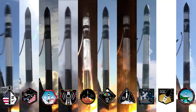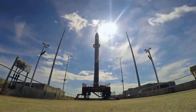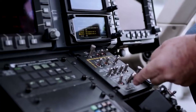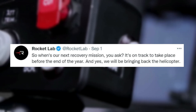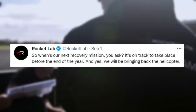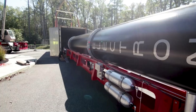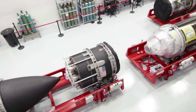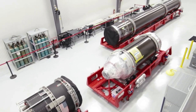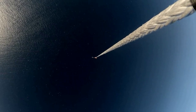In terms of the next attempt, while Rocket Lab has not said much regarding this next mission, the company has given a few hints. Just a few months ago in September, Rocket Lab tweeted saying: 'So when's our next recovery mission, you ask? It's on track to take place before the end of the year. And yes, we will be bringing back the helicopter.' Currently, there is already a mission scheduled in December, however this is planned to be the first mission from US soil at Launch Complex 2. Rocket Lab will not be attempting a booster catch attempt on the first launch from that complex, which leaves it up to missions from LC1. If the next catch attempt is still scheduled for this year, practically the only opportunity will be the next mission in November.